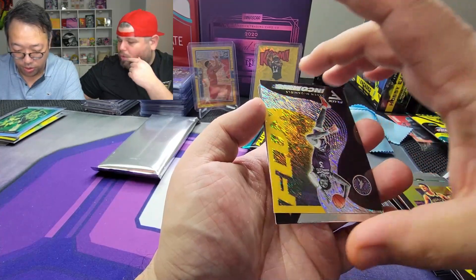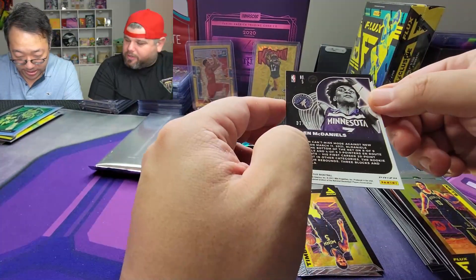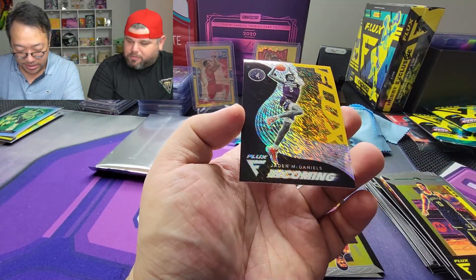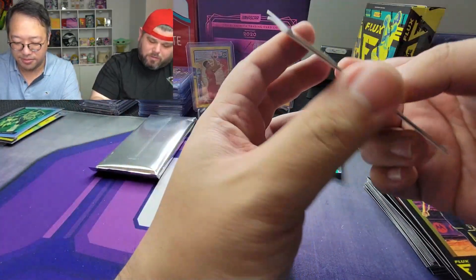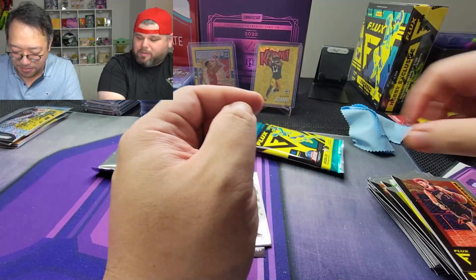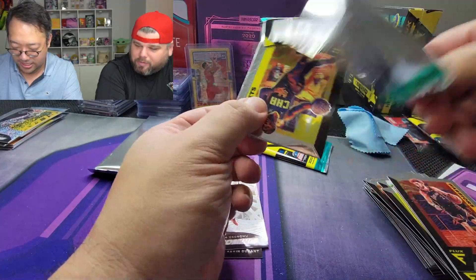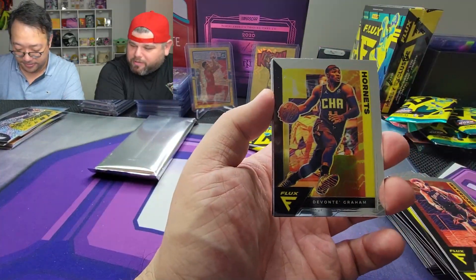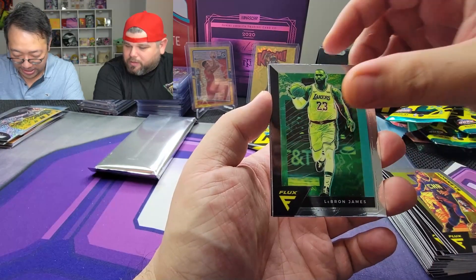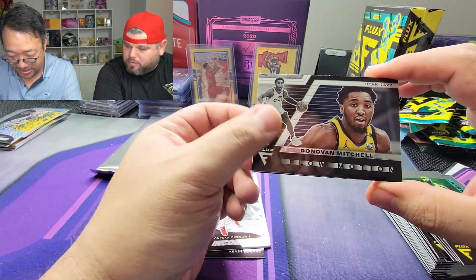Landry Shamet — oh! Jaden McDaniels with a nice little Flux shimmer, gold shimmer, seven out of ten. That's actually pretty sweet — too bad it's Jaden McDaniels, the wrong Timberwolves player. Malik Beasley and Nico Mannion. Poor Nico — he had a virus from playing overseas with Team Italy. DeVonte Graham, LeBron James Flux, and Donovan Mitchell insert — flow motion — interesting.